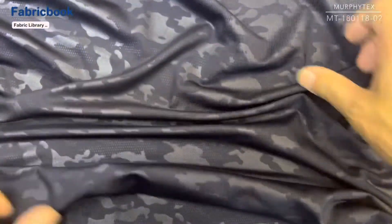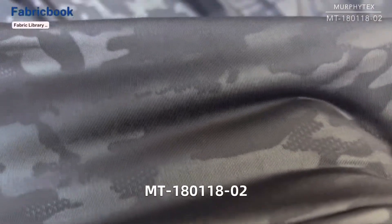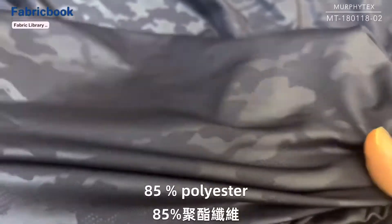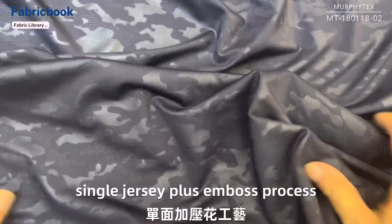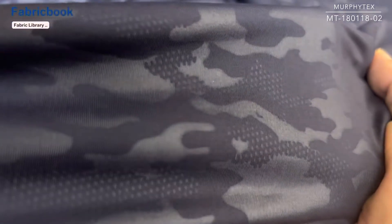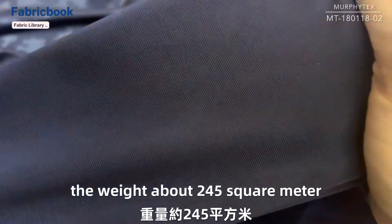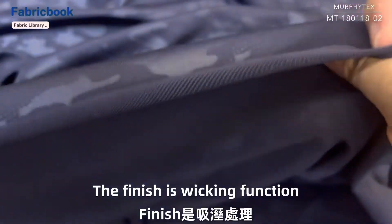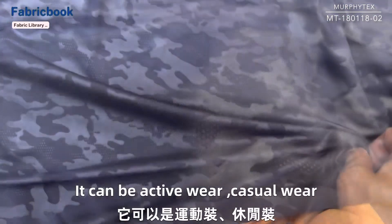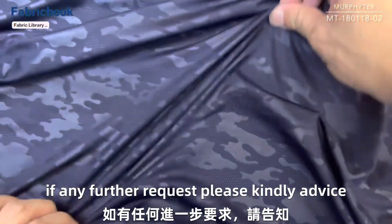Today we'd like to show you one fabric. The item number MT180118-02, 15% spandex, 85% polyester, single jersey plus embossed process knitting fabric. The width is about 58 inch, the weight about 245 grams per square meter. The finish is wicking function. The fabric can be changed to recycle polyester. It can be active wear, casual wear, and yoga wear also. If any further request, please kindly advise. Thanks.